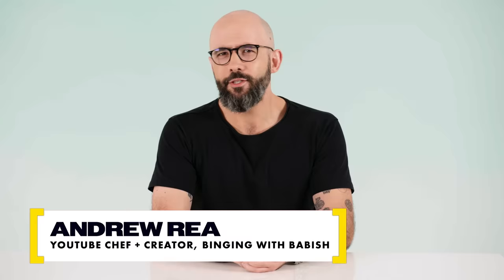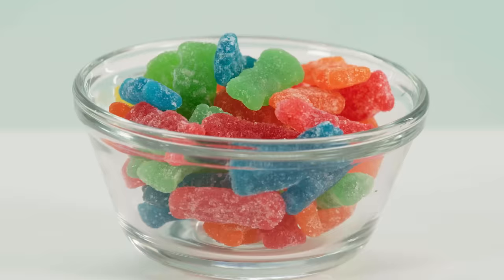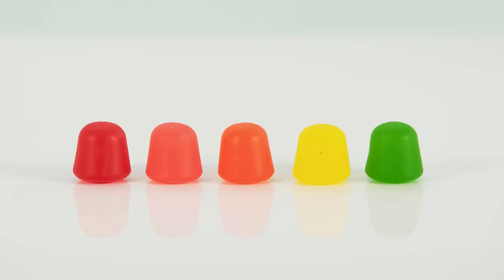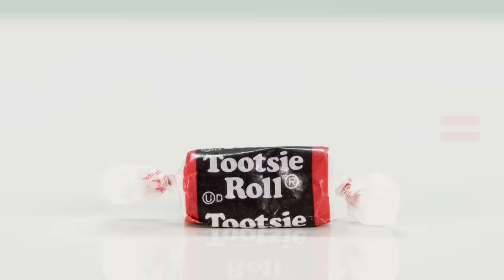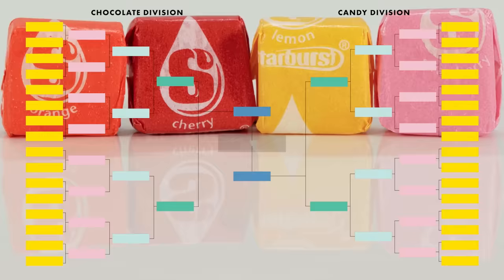Hey there, folks. I'm Andrew Rea, aka Binging with Babish, and I'm here today to taste and judge 32 different kinds of Halloween candy. This is a head-to-head tournament. Each round, two candies are gonna face off, and at the end we're gonna determine which is the very best Halloween candy. We have two divisions, and we're gonna start with the chocolate division.